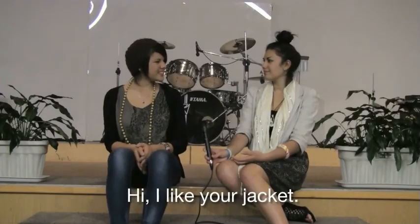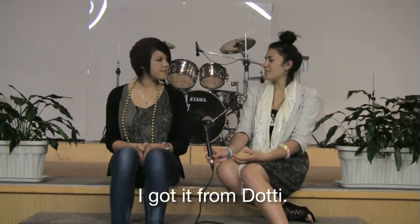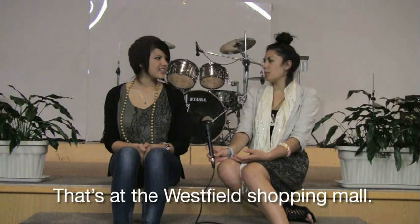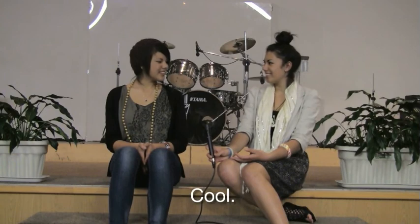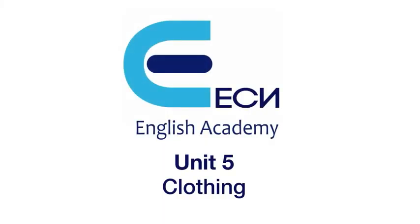Hi, I like your jacket! Thank you, whereabouts did you get it? I got it from Dotti. Where's that? That's at the Westfield shopping mall. How much was it? That was $49.99. Oh cool, see you.